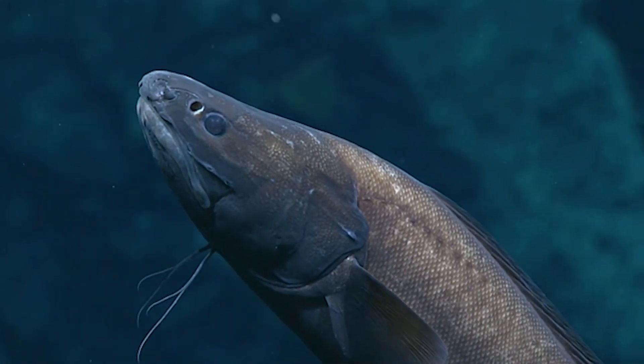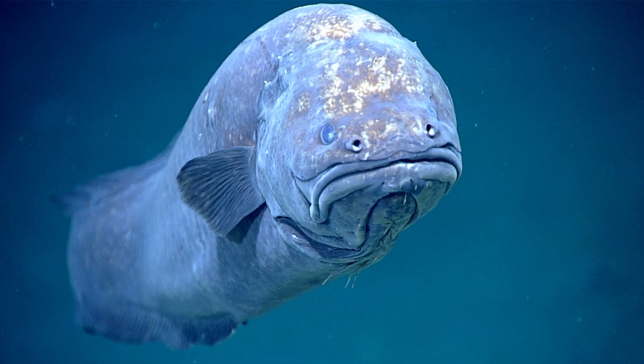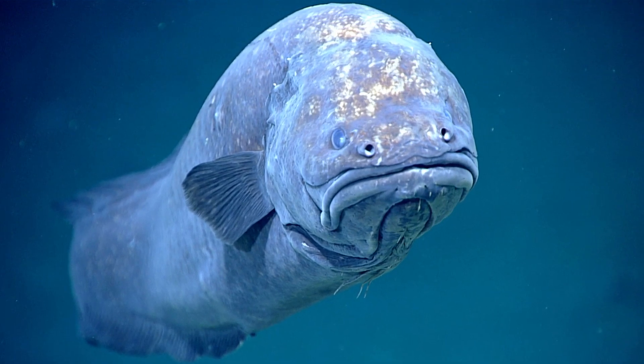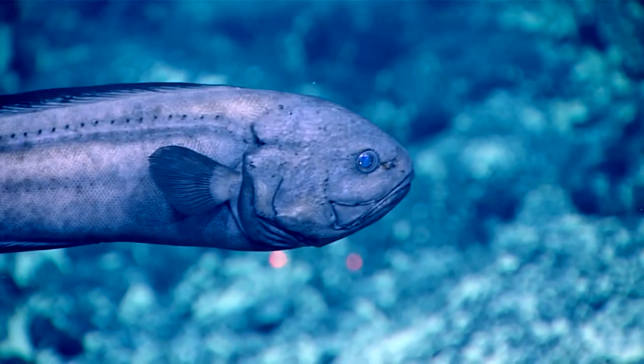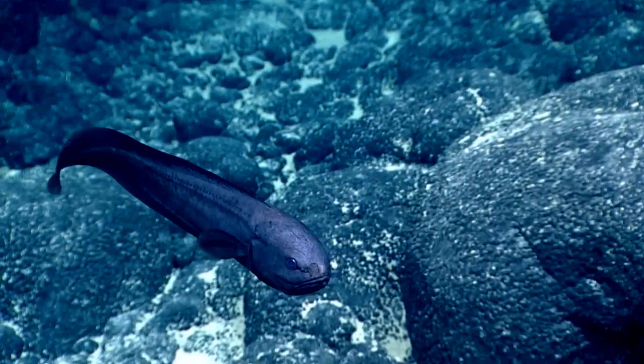Cusk eels feed on bottom-dwelling shrimp, crabs, amphipods, worms, and occasionally fish. They vary in size from less than 1 foot long to over 5 feet in length. Since they are burrowing creatures, most species are on the smaller side.